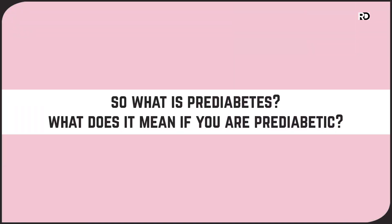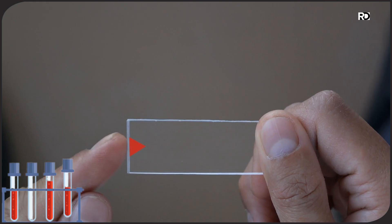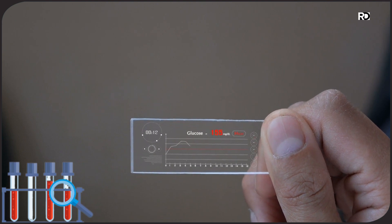So what is prediabetes? What does it mean if you are prediabetic? The term prediabetes refers to a diagnosis characterized by higher than normal blood sugar levels, but not high enough to be considered type 2 diabetes.